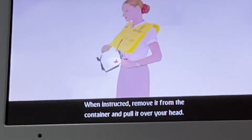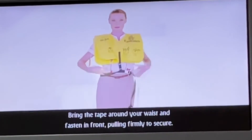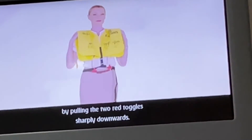When instructed, remove it from the container and pull it over your head. Bring the tape around your waist and fasten in front, pulling firmly to secure. Only inflate your life jacket when leaving the aircraft, by pulling the two red toggles sharply downwards.